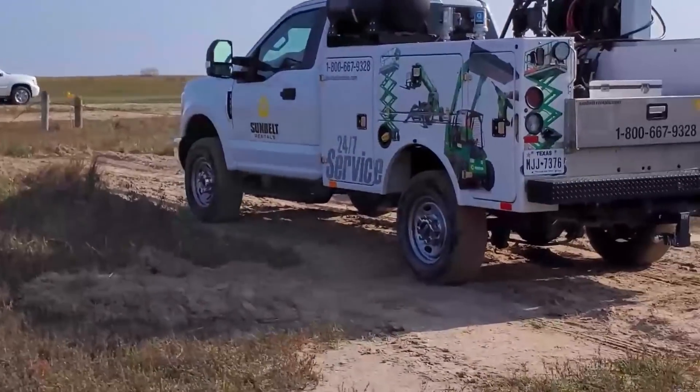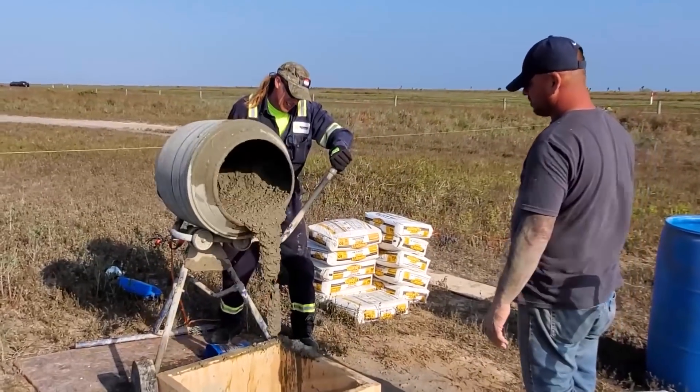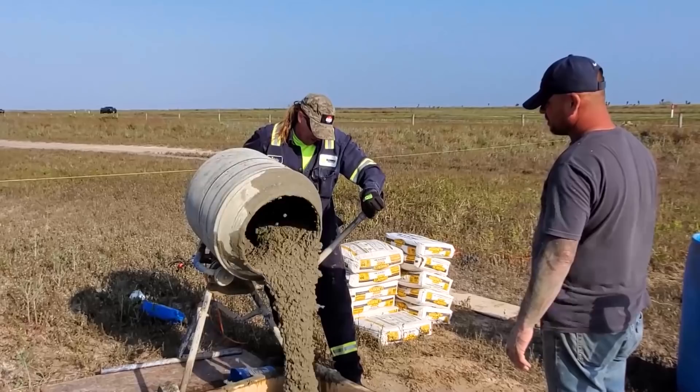Welcome back and thanks for tuning in for a special edition of SpaceX Boca Chica News Brief. It's been a while since I jumped in front of the camera, so I thought I'd jump into the studio real quick and give you all a little peek of what's been going on lately. I'm sure you all have seen by now that we have the new camera up in place, but I'd like to give you all a little bit of a back story on everything that's been going on.